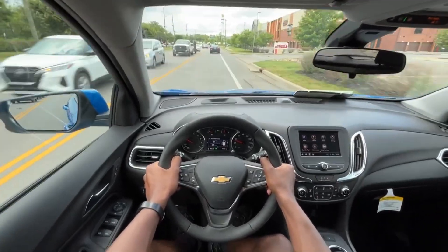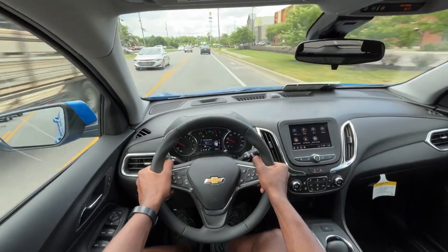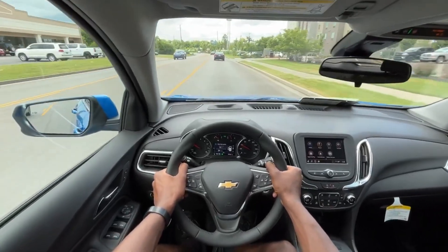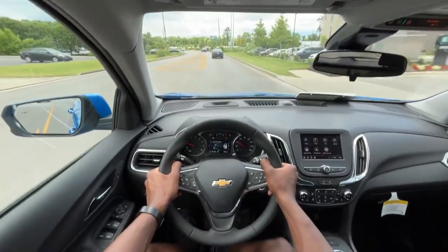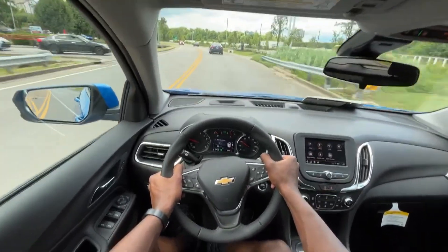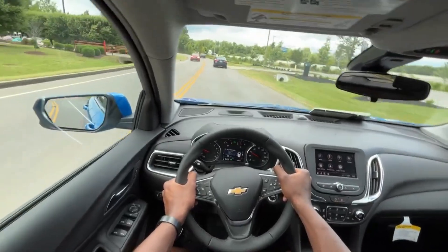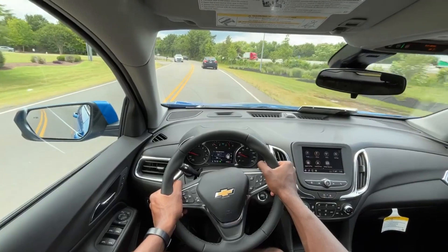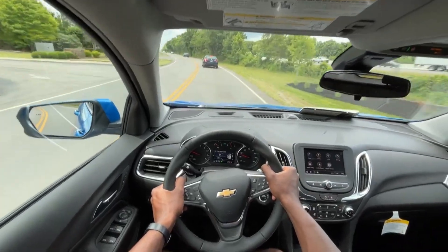There's kind of a gift and a curse with how Chevy or General Motors does their packages — you can just add what you want when you build one or look for one. Whereas with a Tucson, usually you have the SEL, the SEL Convenience, and then you're pretty much going up to a Limited after that.